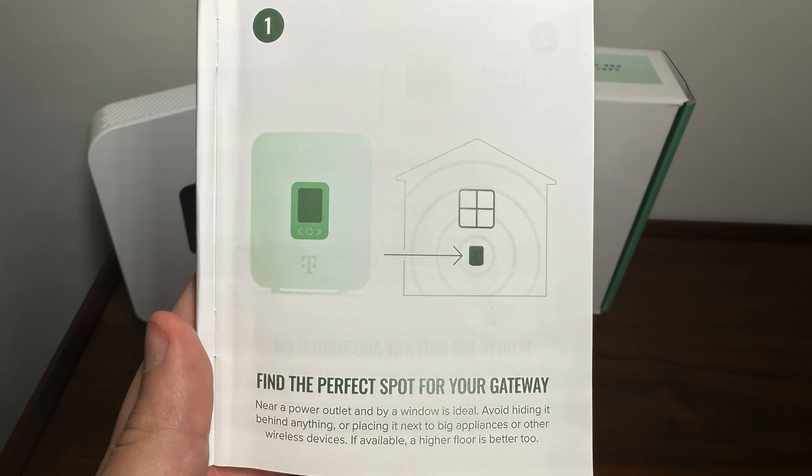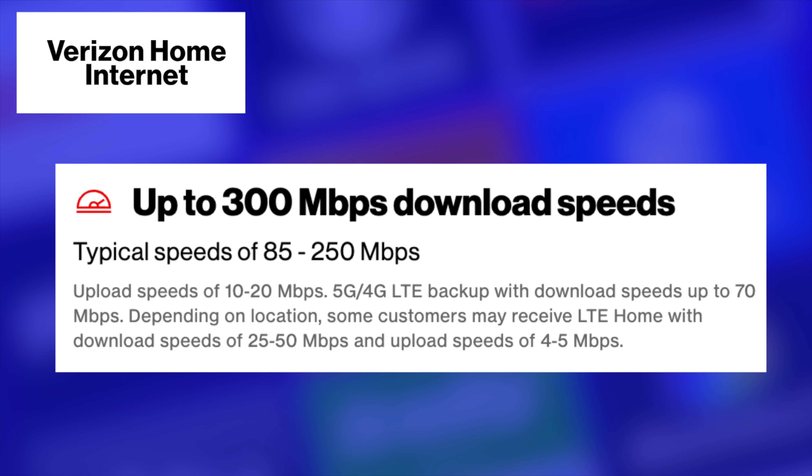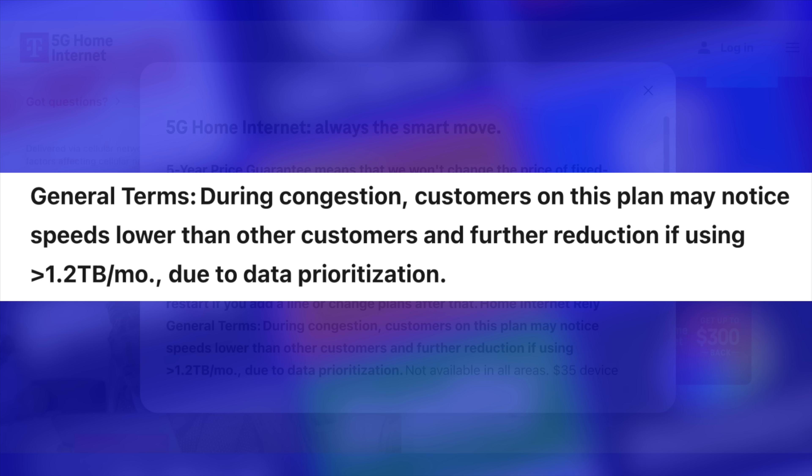Even the location of the gateway inside your home can make a difference. The providers post speed ranges, and you might fall on the low end, the high end, or even outside these ranges entirely. And another factor to consider is network congestion. When the 5G network gets busy, your speeds may be slowed down, and there's really nothing you can do about it.